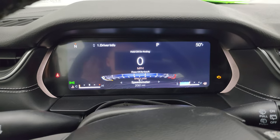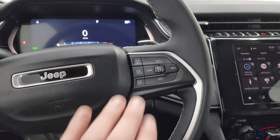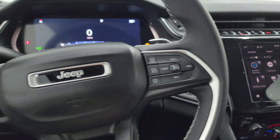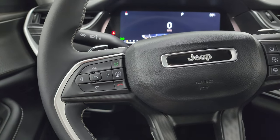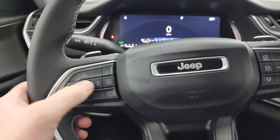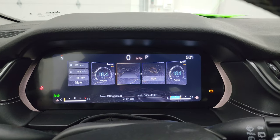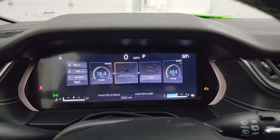You get the digital speedometer on the 12-inch instrument cluster, a compass display, and outside temperature display. Then you get the leather-wrapped steering wheel with adaptive cruise controls, regular cruise controls on the right, Bluetooth and information center controls on the left, audio controls on the back of the steering wheel, as well as paddle shifters. There's also a button here to make the screen go into multi-mode.